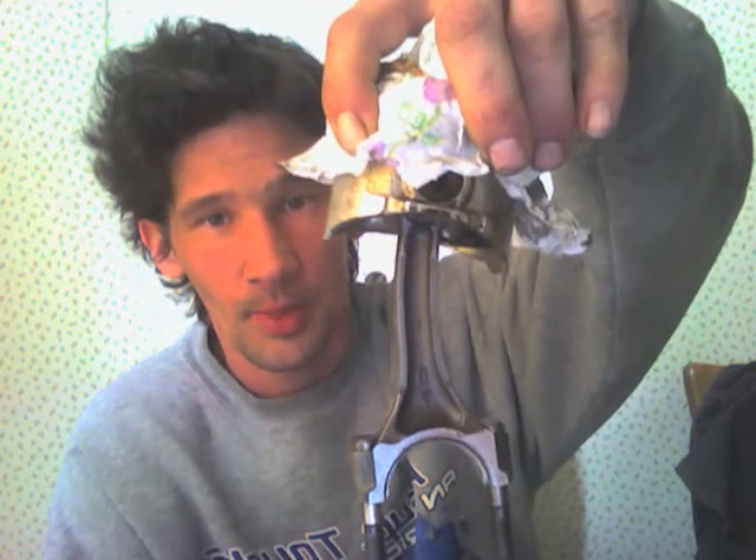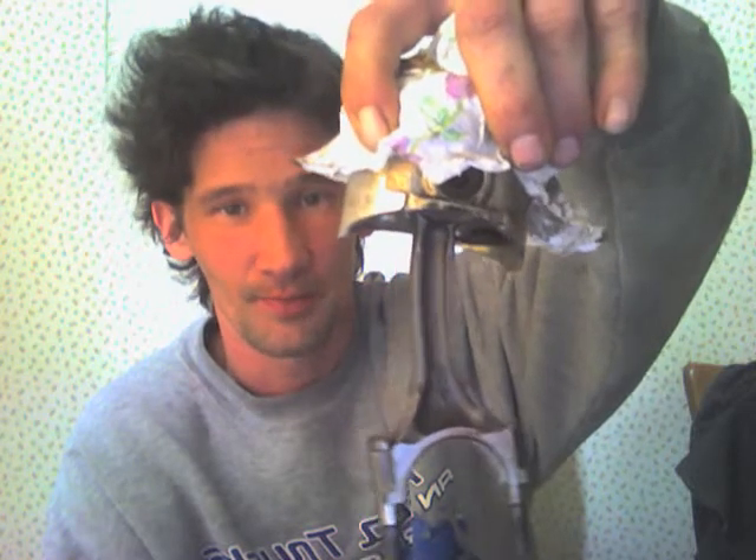The piston assemblies I got off eBay — several parts from eBay including the pistons — had nothing shaped like this. This damage is due to a mechanical failure, which was self-inflicted, I must add. I know what happened here; we'll go into that later.